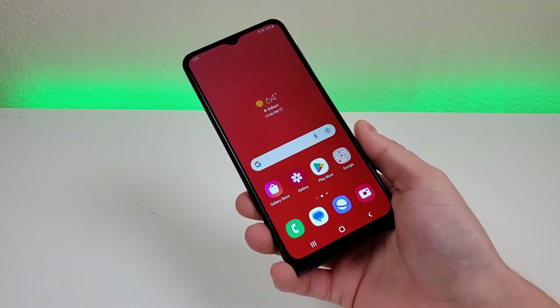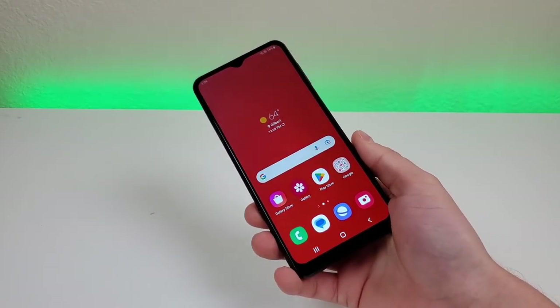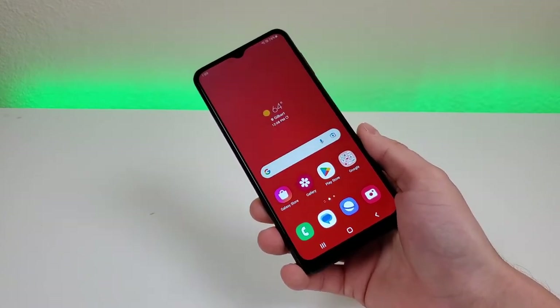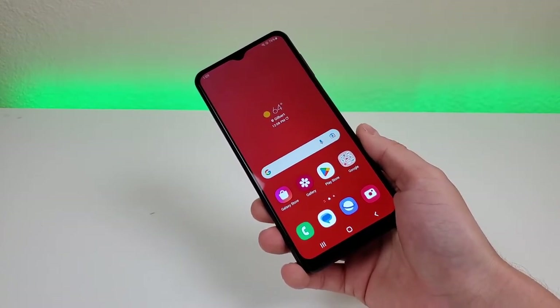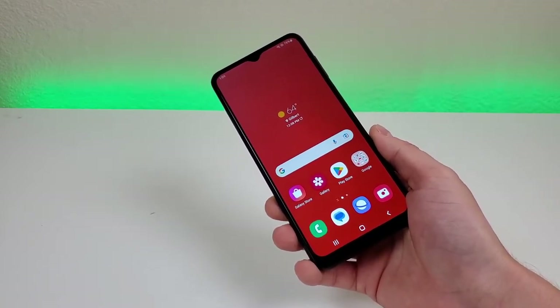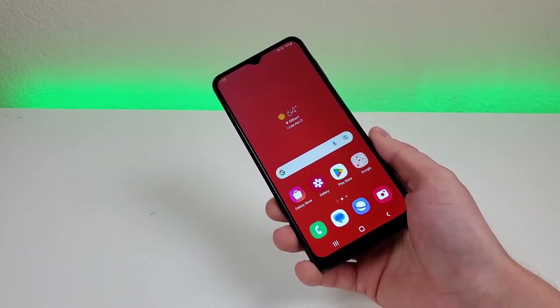With this device we're getting 64GB of internal storage, which is very generous for a lower-end phone. And in addition, this phone supports microSD card expansion, so if you find yourself filling up that storage, you can always offload photos and videos.